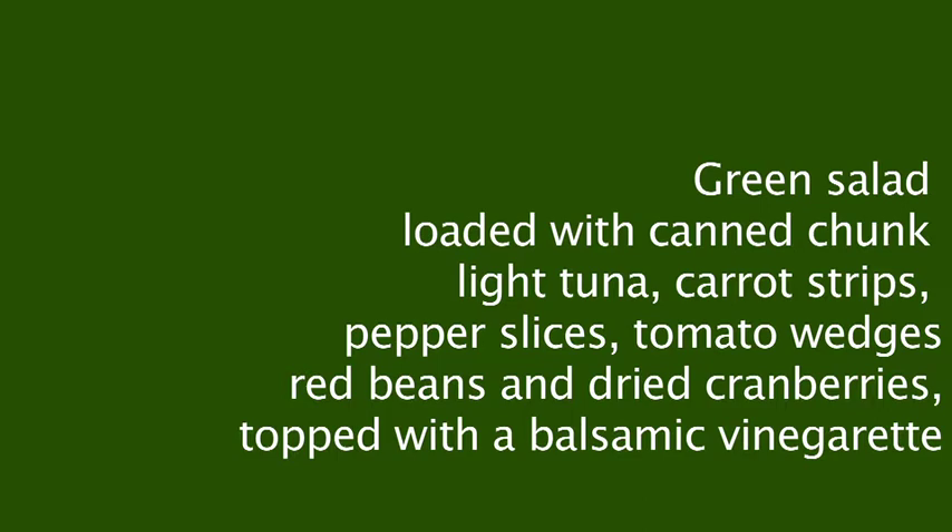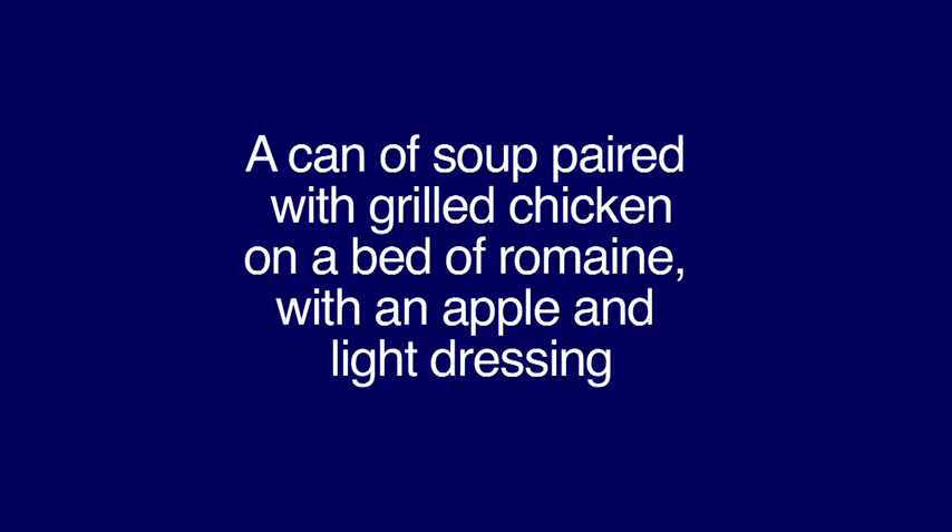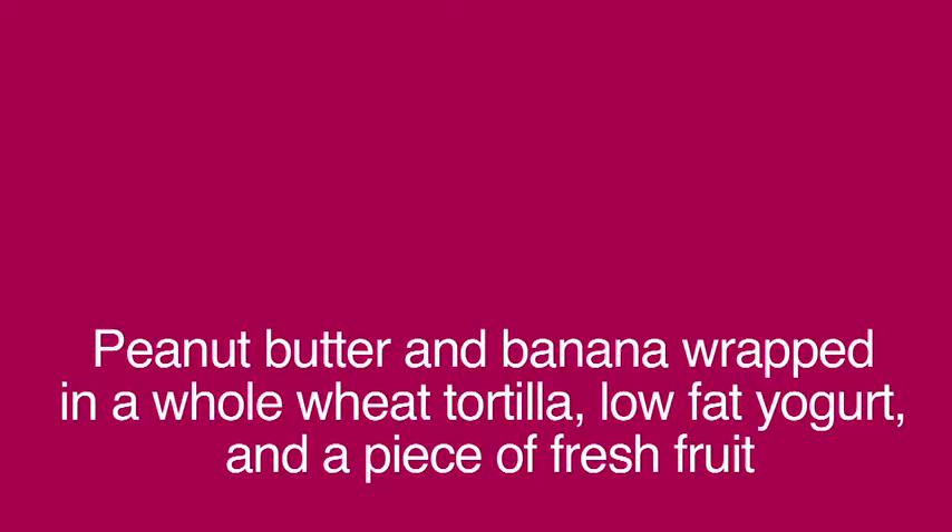Green salad loaded with canned chunk light tuna, carrot strips, pepper slices, tomato wedges, red beans, and dried cranberries topped with a balsamic vinaigrette. Or a can of soup paired with grilled chicken on a bed of romaine with an apple and light dressing.